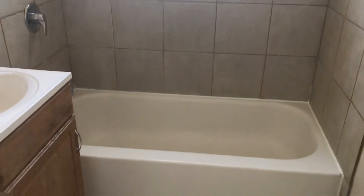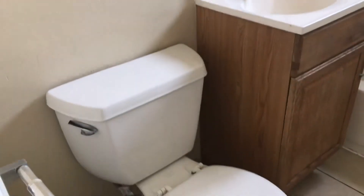And here is the bathroom. It has a shower tub combo. And right next to it is a coat closet.